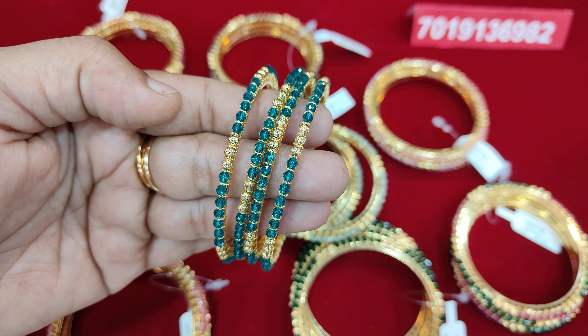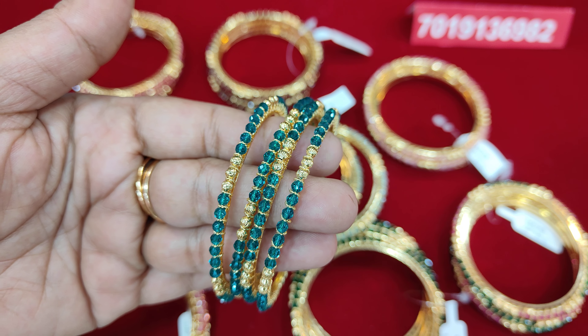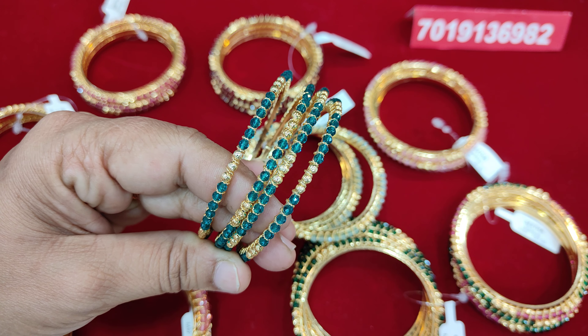We have many beautiful bangles. Best fine crystals. We have crystals with gold balls. We have gold coated bangles.